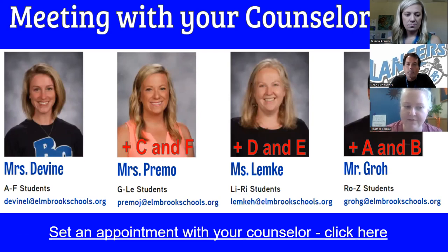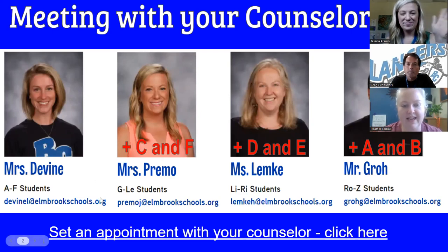Mrs. Devine typically would be A through F. Mrs. Primo typically would be G through LE. I'm Ms. Lemke. I have students with last names LI through RI, and Mr. Crow has the end of the alphabet, last names RO through Z.